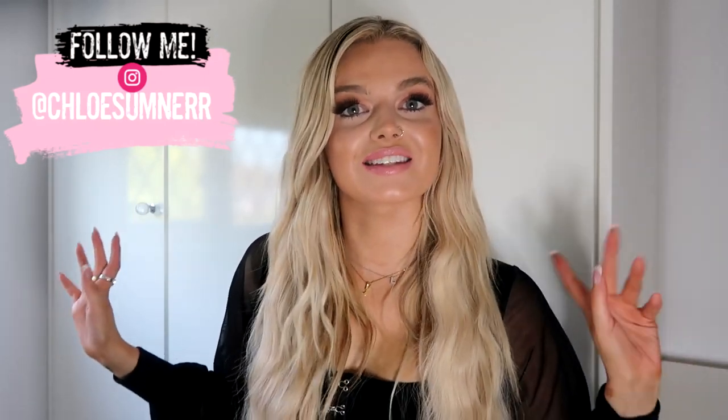Hi guys, it's Chloe. Welcome back to my channel, or if you're new here, thank you so much for clicking on this video. If you are a returning subscriber, you will probably realize that I am back in my old bedroom at my parents' house, which feels really weird because I have over the last two months moved. But we've got builders and electricians and everyone in, and it was really becoming hard to film.